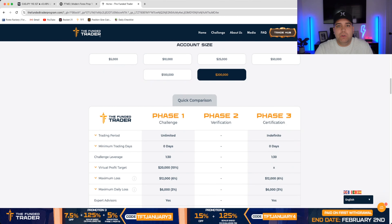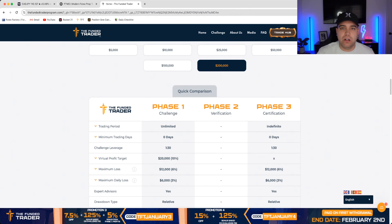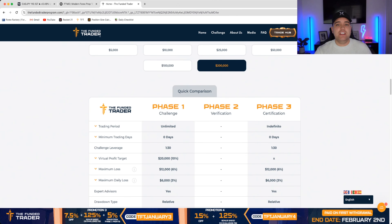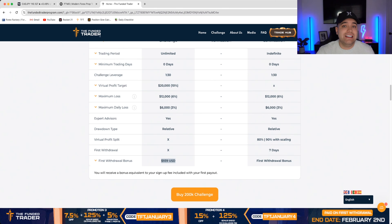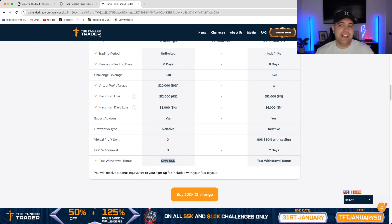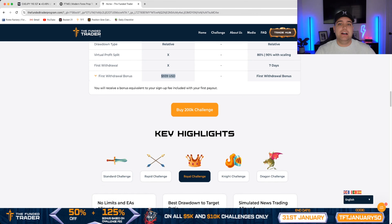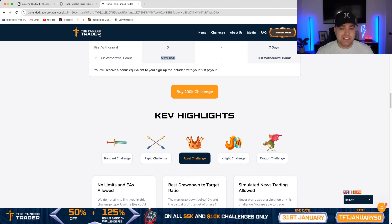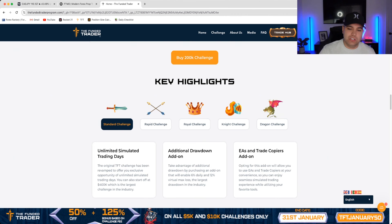That's basically, in a nutshell, how prop firm trading works and how you can leverage these companies and opportunities. At the end of the day, you have nothing to lose — the only thing you lose is what you invested. So as long as you're aware of that, what do you have to lose? If you get funded and you're up, say, 10% on a $100K account — that's $10,000 profit — you get 80 to 90% of that, so $8K to $9K. And you also get your initial challenge fee refunded on your first payout. Some people think they're risking $10,000, but you're only really risking what you initially invested in the challenge, which is a massive advantage.